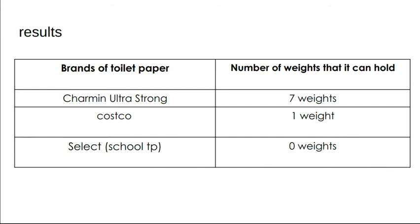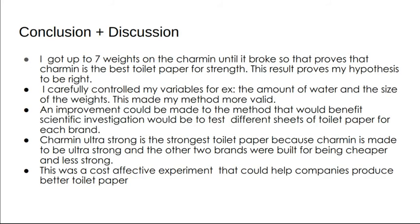Charmin Ultra Strong held up to seven weights. So that means that Charmin Ultra Strong is the strongest, if you want strong toilet paper.